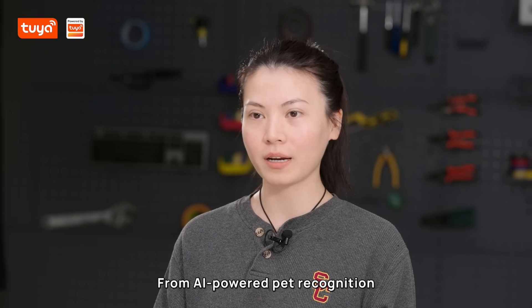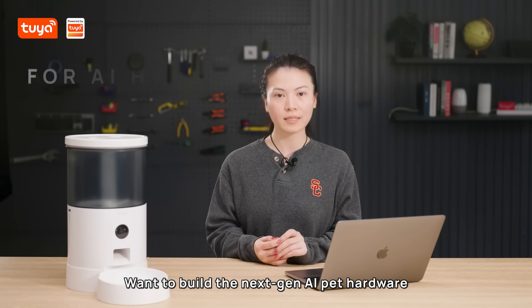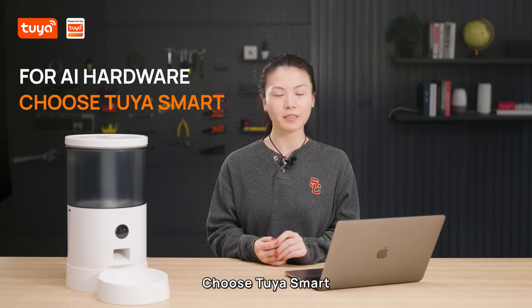From AI-powered pet recognition to intelligent feeding, Tuya Smart is leading the future of pet technology. Want to build next-gen AI pet hardware? Choose Tuya Smart.